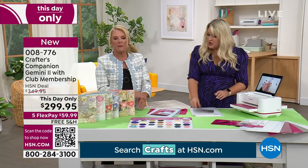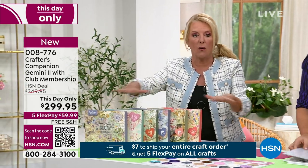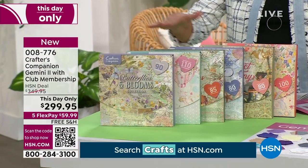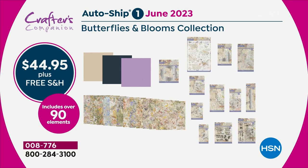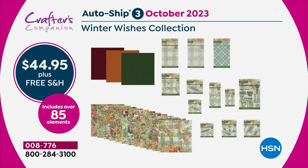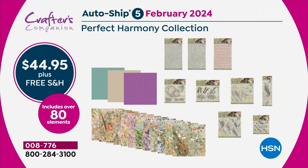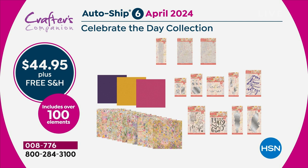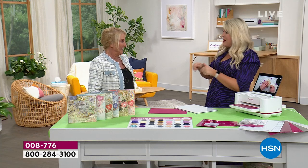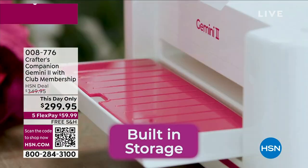There's also a unique auto-ship you can sign up for right now. You'll never be able to get this auto-ship any other way. Your first auto-ship comes in June at $44.95 plus free shipping — you get stamps, dies, matching coordinated paper, a huge value. Virtually everybody last night picked up the auto-ship. This is completely exclusive to HSN, and they've had to make phone calls to factories to start manufacturing that first auto-ship right now because of demand.